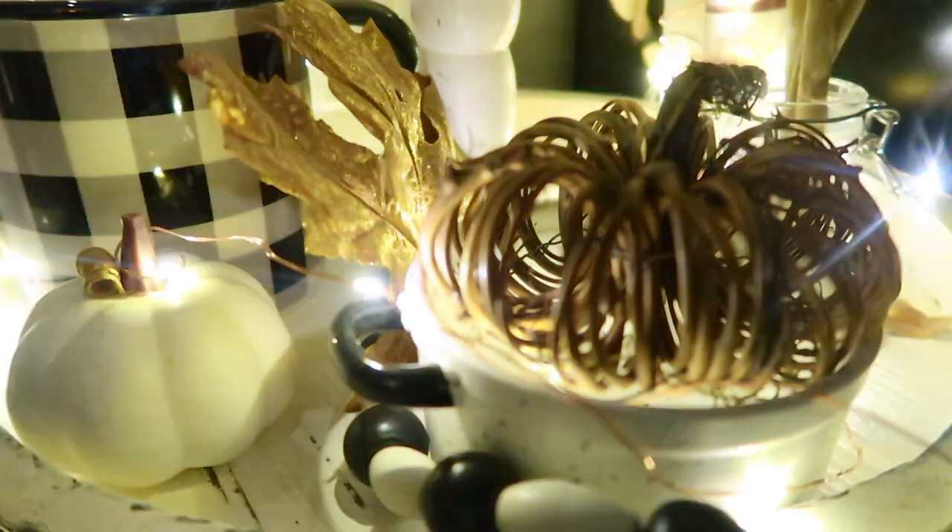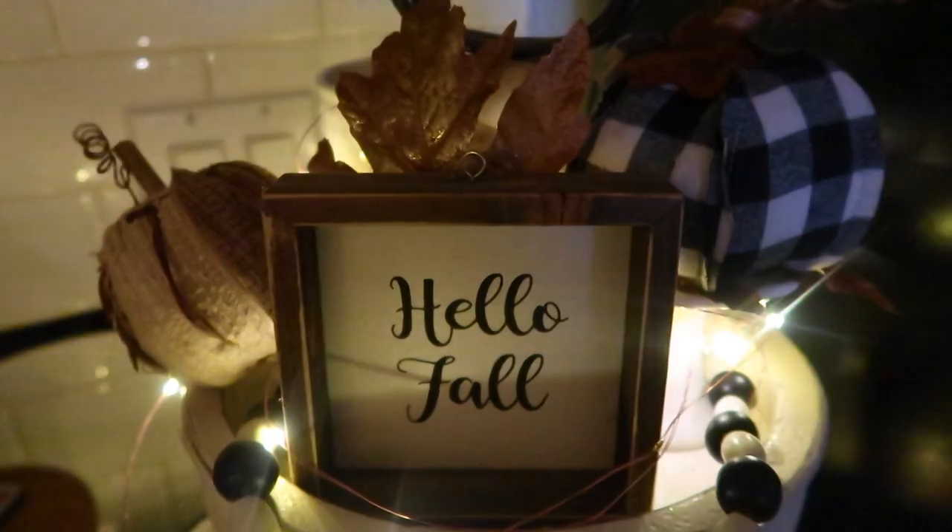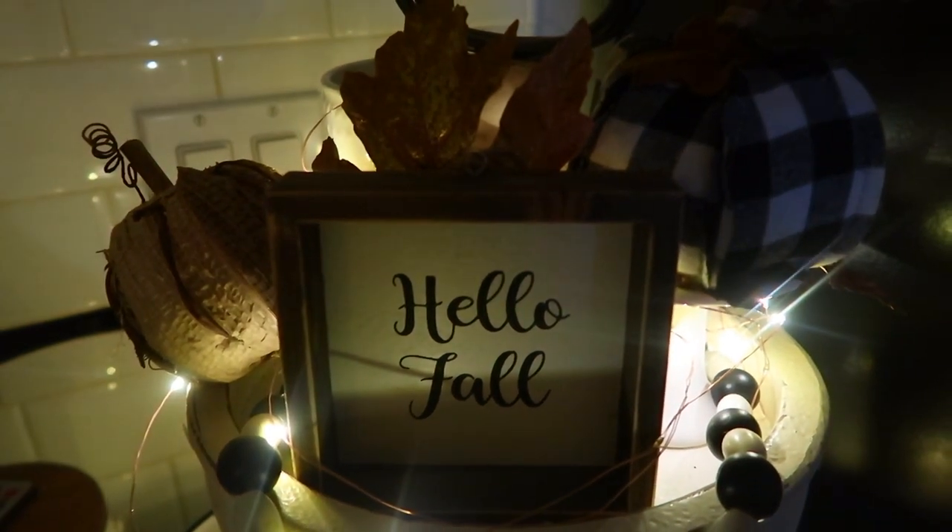Greetings, welcome back to my channel. If you are new here, welcome — my name is Alicia. In today's video I am showing you my realistic balanced meals that I have in a day, so let's get right into it.